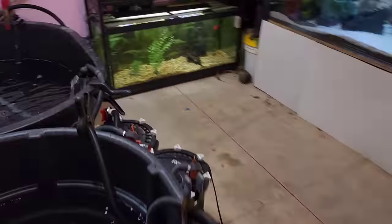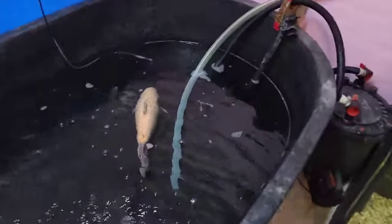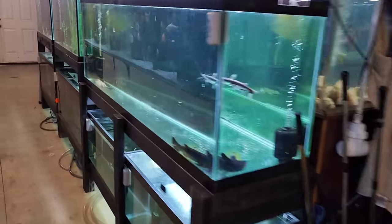We've got some new stuff over here. You guys can see we got the albino Paku in, and we've got some fish over here that we want to go ahead and move out of quarantine.